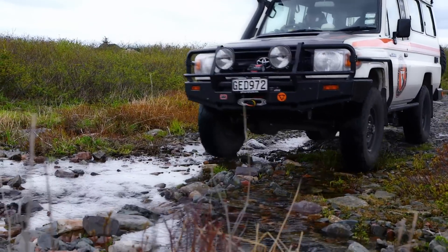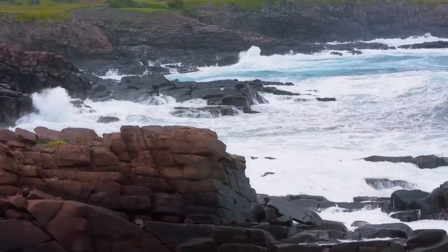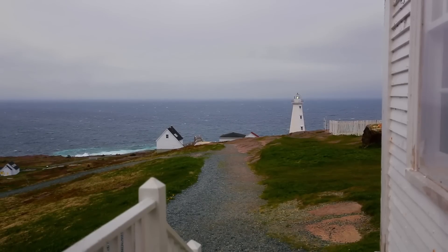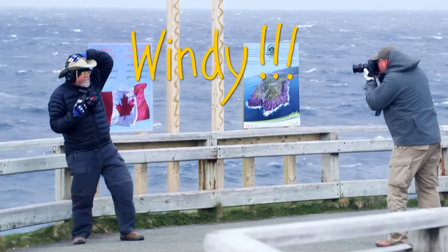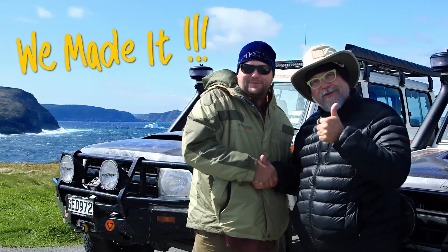The last few miles of our epic overland journey took us to the iceberg-choked bay of Cape Spear, the easternmost and final point in our North American road trip. After battling the howling winds and frigid temperatures to document the landscape and record a brief victory celebration,